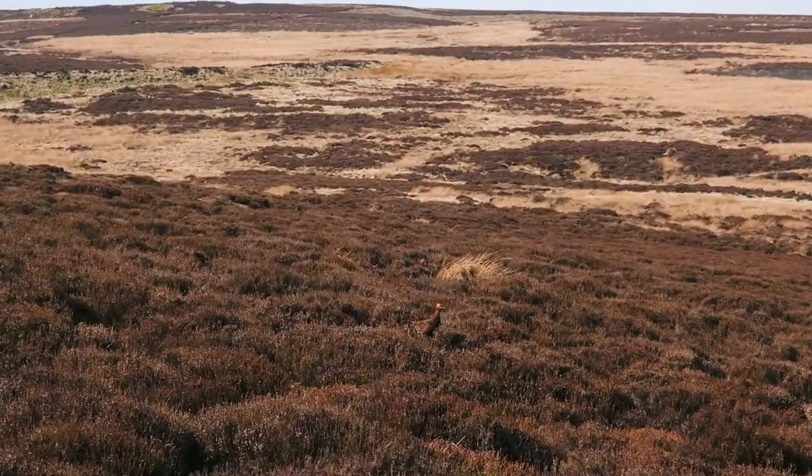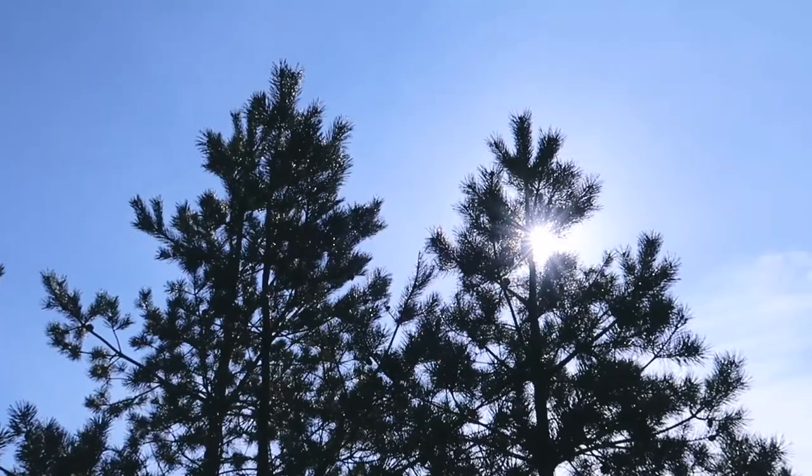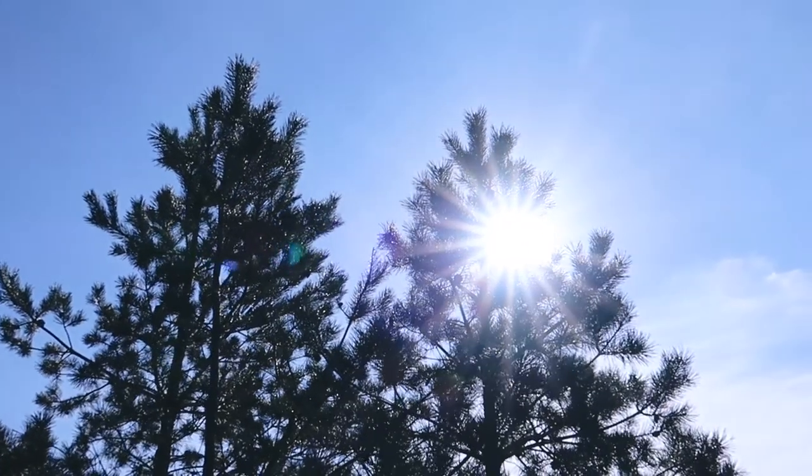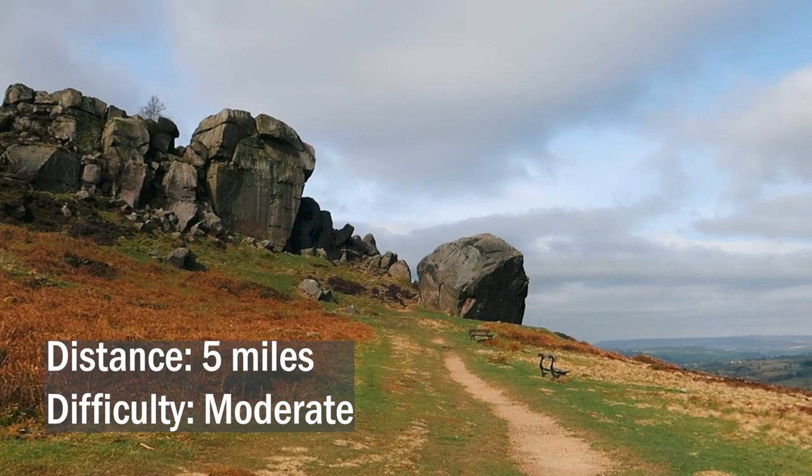In this video we will give you a step-by-step guide to one of the many possible walking routes on Ilkley Moor. This circular route is around five miles long and covers landmarks such as the Cow and Calf and the Twelve Apostles Stone Circle.